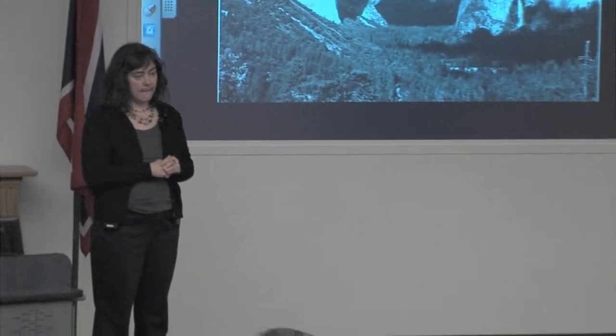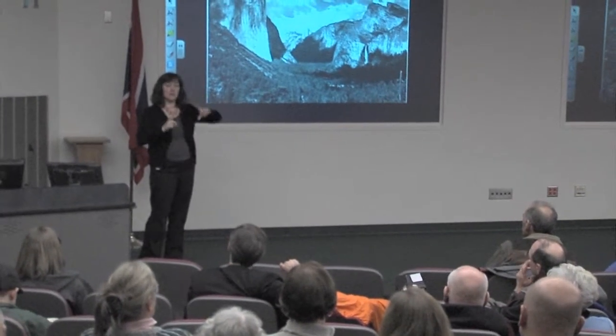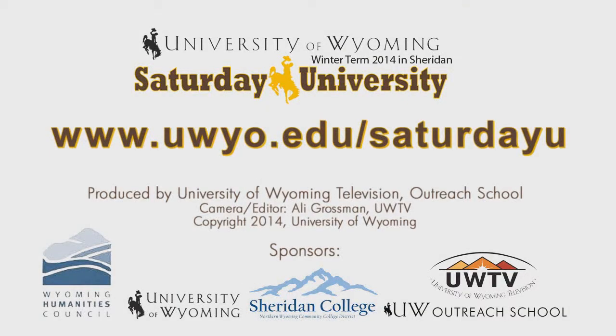Question: How big were those first photographs — the daguerreotypes? A full-sized daguerreotype is about this big — but that was very expensive to make because if you made a mistake, that was a lot of material and chemistry thrown away. So they did half-plate daguerreotypes, quarter-sized daguerreotypes, and even jewel-sized very tiny ones. To access all Saturday University lectures and find out about upcoming events in your area, visit uwyo.edu/saturdayu.